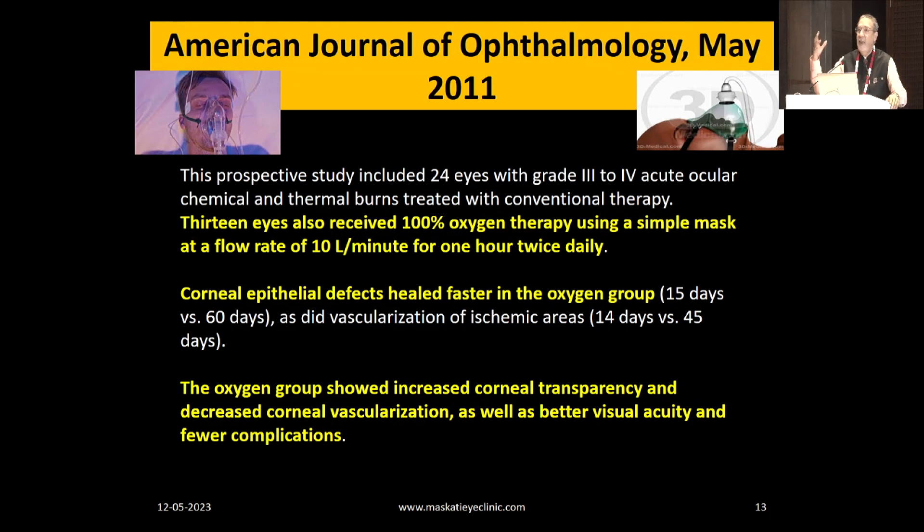How is oxygen given? 100% oxygen via a simple mask at a flow rate of 10 liters per minute. If you're in a hospital setup, every hospital has oxygen and a mask — use it. Otherwise, admit the patient to the nearest general hospital and do this. This has been around for almost over a decade.